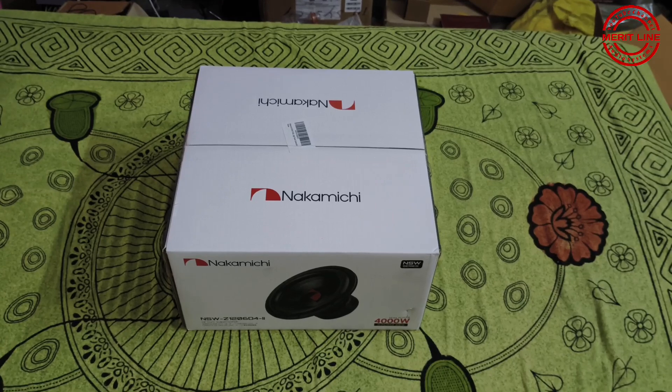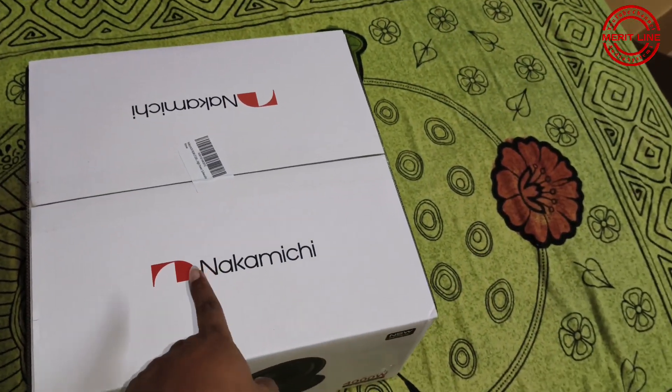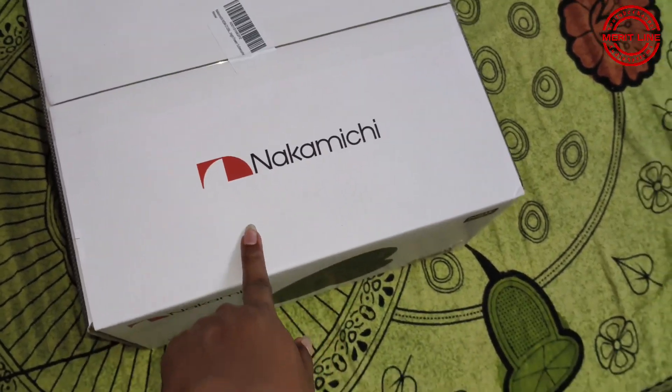Hi friends, I am Rakhi. Welcome to Meritline Auto Systems. I am going to show you a video about the Nakamichi Subwoofer. This is a Japanese brand.